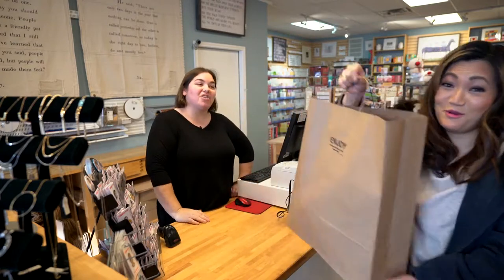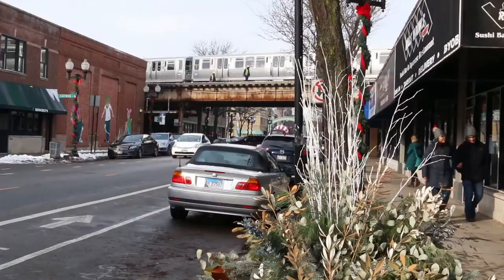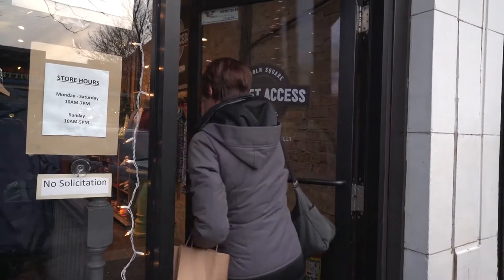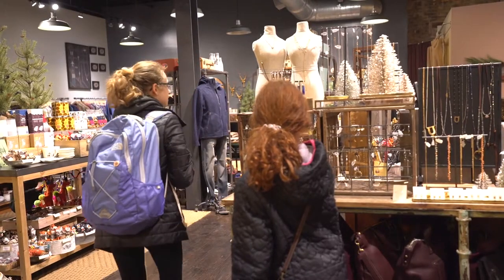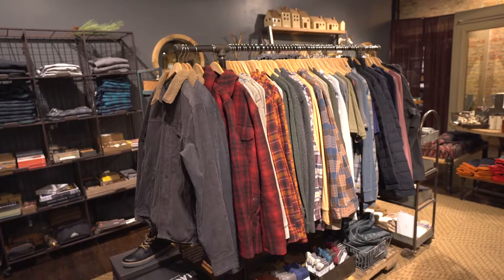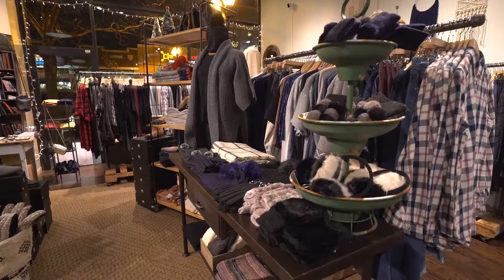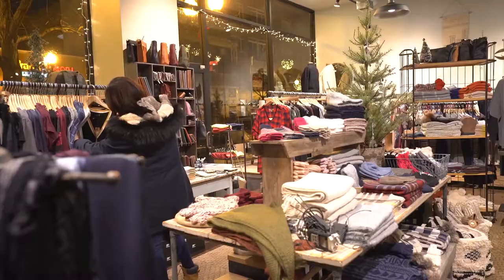I'm here with Heather at Planet Access. I love shopping here because all my money goes towards a good cause. They are a profit center for a non-for-profit, and all proceeds go right back to Search Inc., which supports adults with intellectual disabilities. In the Chicagoland area they support around 600 adults right now.